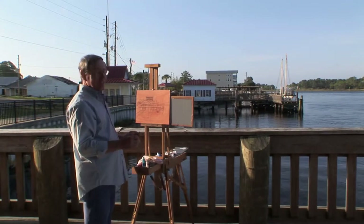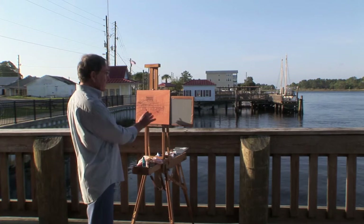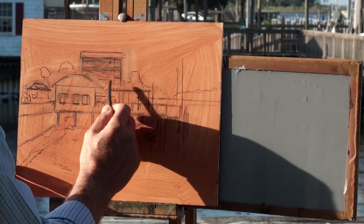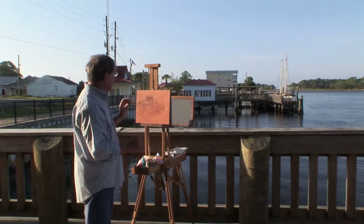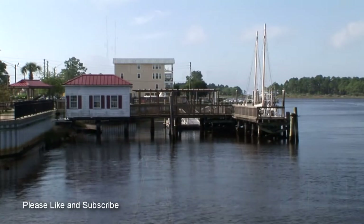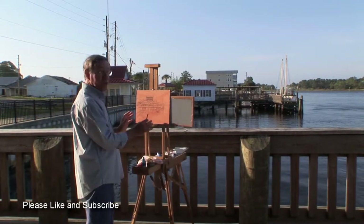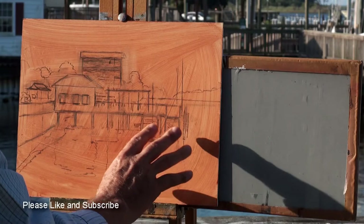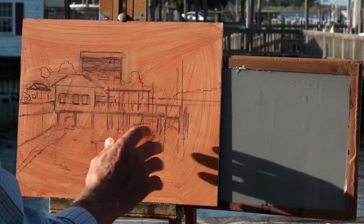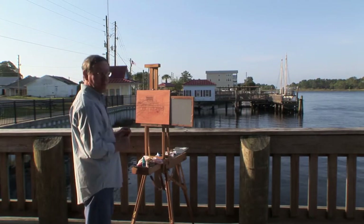There are a lot of great activities and places to see around Carrabelle — great for painters. I've just blocked this in with charcoal. I want to get my drawing as accurate as I can because there's so much going on here. I'll keep the drawing fairly tight because when I get my big brush strokes going, I'll lose some of this, but at least I'll have a road map. I've figured it all out with my charcoal first.